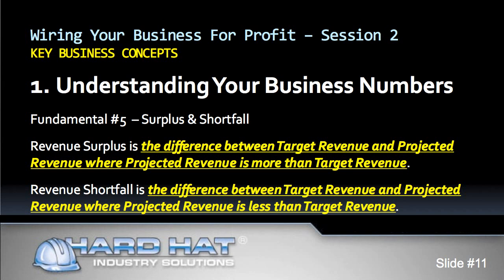Now let's say that the same contractor has completed and invoiced $40,000 year to date, and his project backlog for the year is $100,000. Adding $40,000 to $100,000 gives us a projected revenue of $140,000. This could be a problem — he is $60,000 short of his target revenue and is not going to reach his goal of $50,000 profit. This contractor has a revenue shortfall of $60,000. Revenue shortfall is where projected revenue is less than target revenue. Do you have a revenue shortfall?